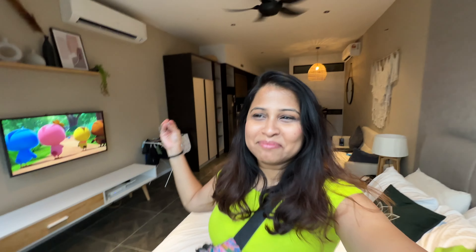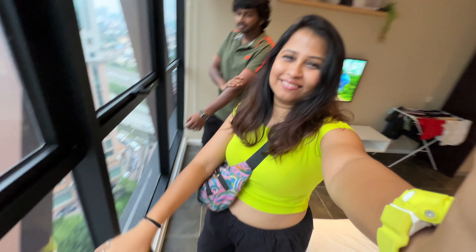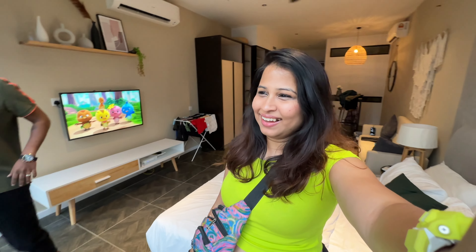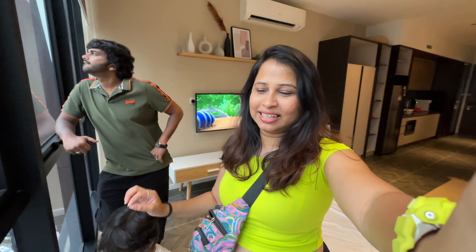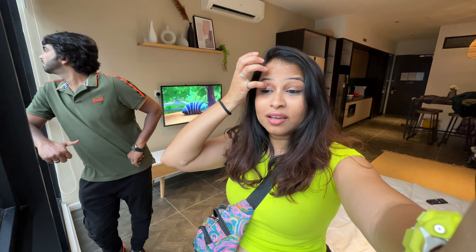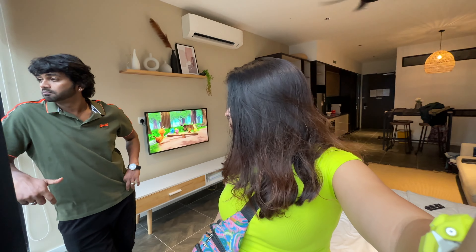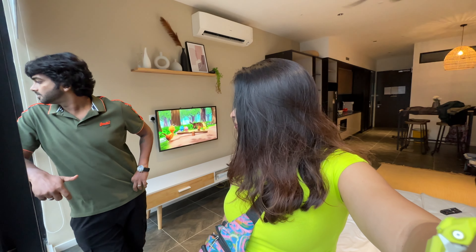We are back from Batu Caves. This little one enjoyed it - especially the pigeons! The darshan was good - simple and good. The caves and everything were really beautiful. We came back to the room, freshened up, and now we are heading to Petronas Twin Towers.